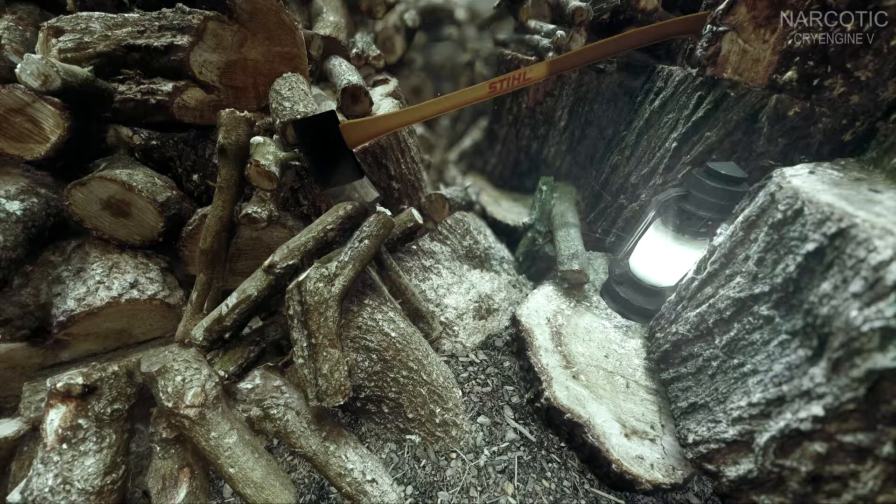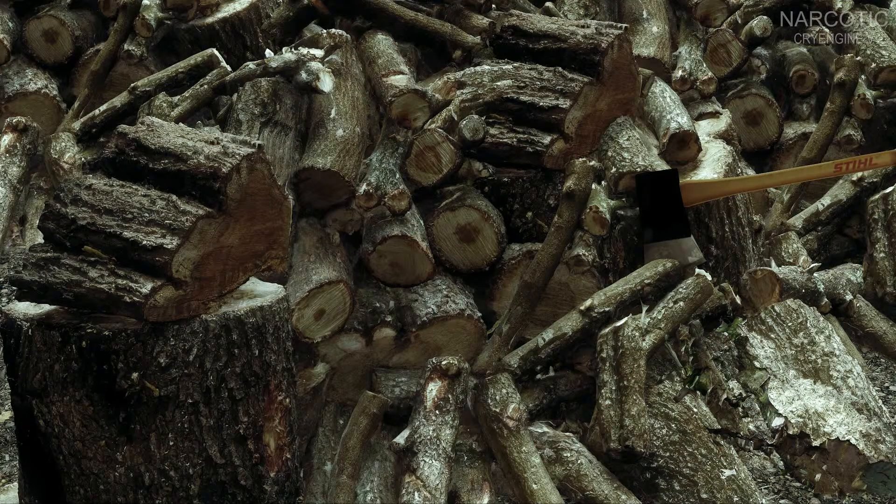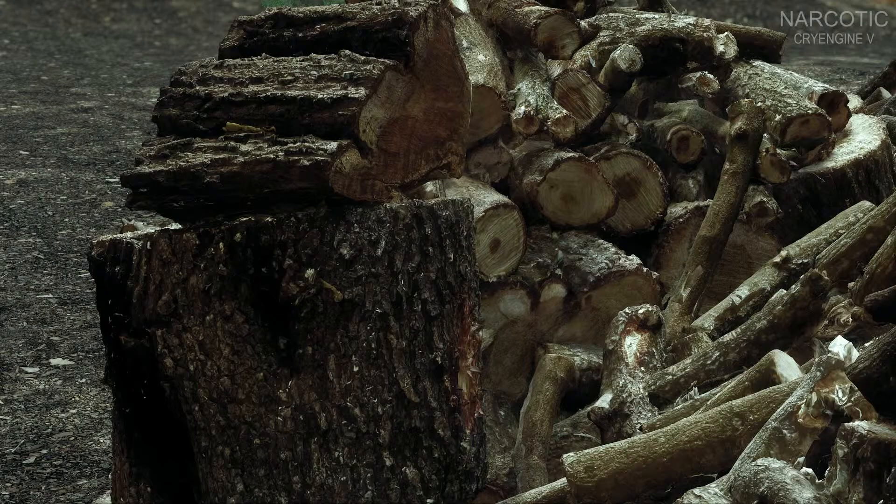Whether this is achievable with playable framerates is a mystery. Kingdom Come: Deliverance, for example, is powered by CryEngine and although it requires really powerful GPUs, it does not come close to the image quality of these screenshots.